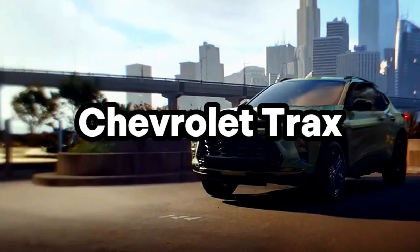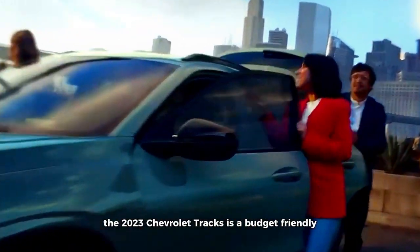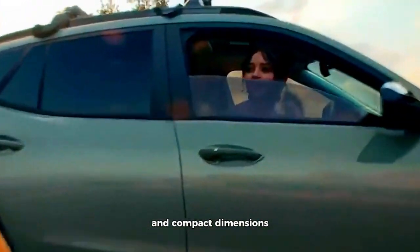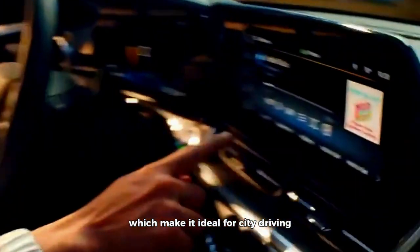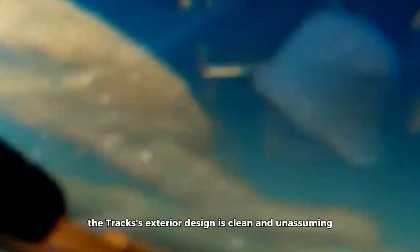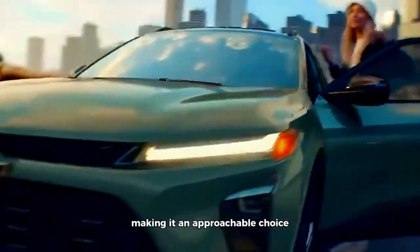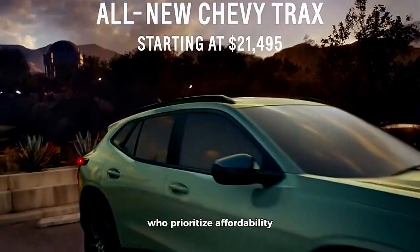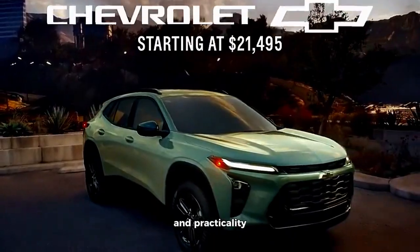Chevrolet Trax. The 2023 Chevrolet Trax is a budget-friendly option in the small SUV segment, appealing to price-conscious buyers. It's known for its affordability and compact dimensions, which make it ideal for city driving. The Trax's exterior design is clean and unassuming, making it an approachable choice for a wide range of consumers. While it may not have the flashiest exterior, it provides practicality and convenience. The Trax is a sensible option for those on a tight budget who prioritize affordability and practicality.